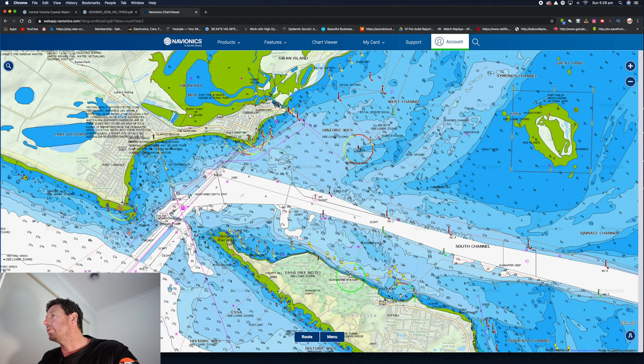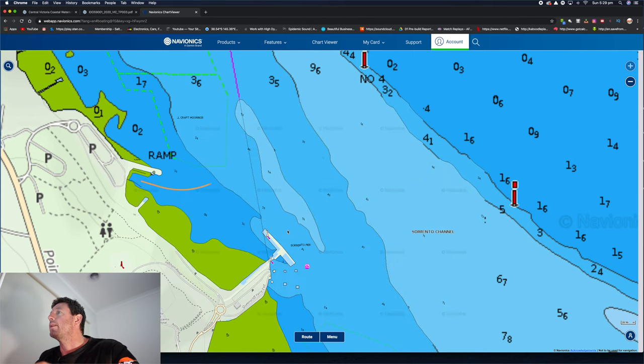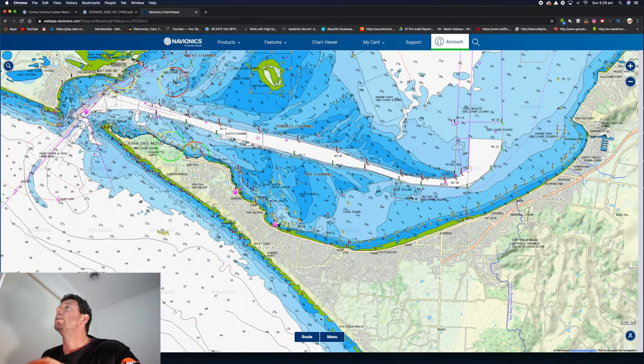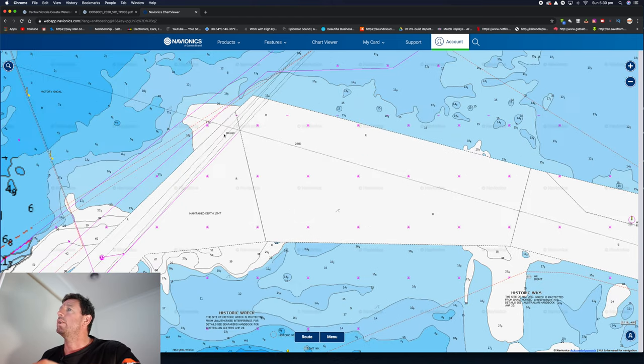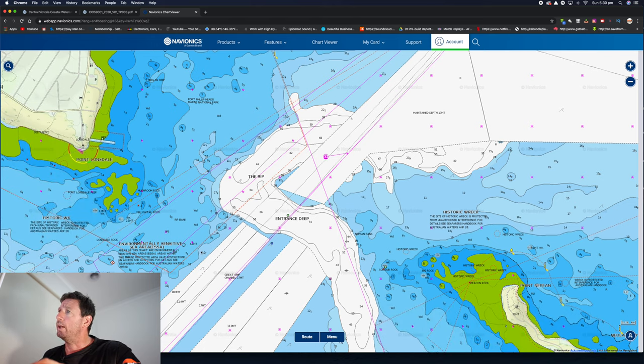We normally leave from Sorrento Pier — that's where the ferry takes you across from Sorrento to Queenscliffe. We head out to the south channel, then all the way out here during slack tide, heading out to the centre of the shipping channel. Just to the right of that is going to be your trajectory out through the rip. When the water's coming in, the greatest current is actually towards Point Nepean. You don't want to be in the actual shipping channel, so if you go just to the right of that and head out, that's the safest spot.